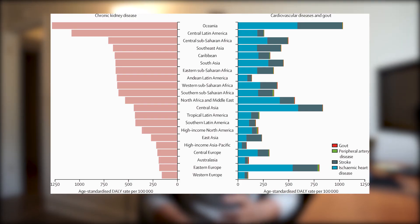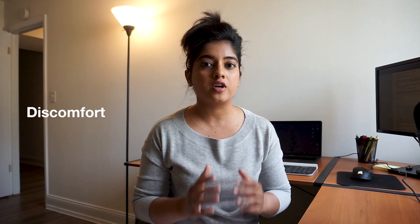Kidney failures have become a global public health issue in the last few years, with every country having tens of thousands of kidney failures each year. Kidney failures can cause people extreme discomfort, pain, food restrictions, and even a need for dialysis. And in extreme cases, it can lead to a transplant or even death.